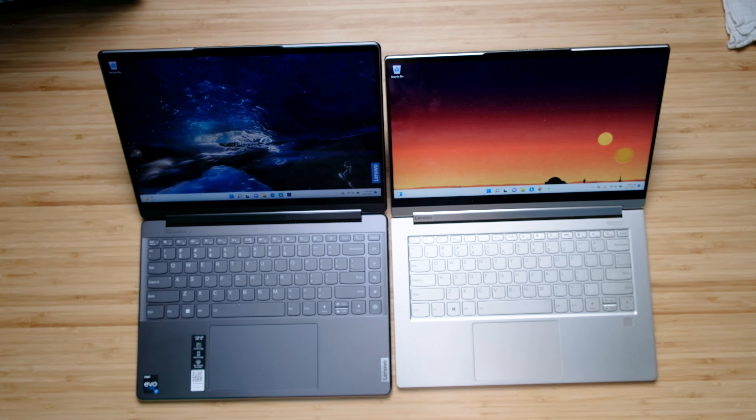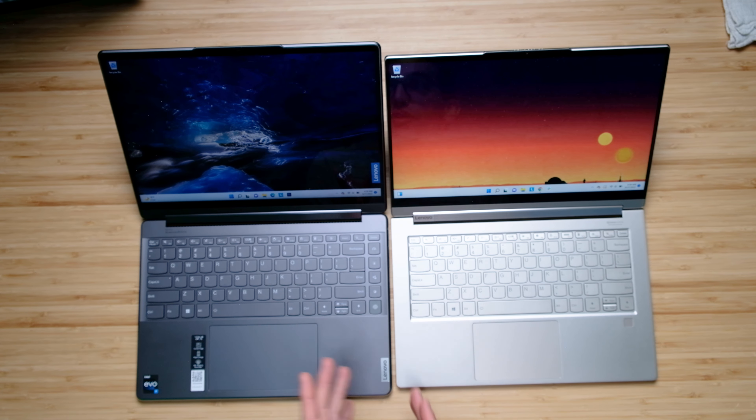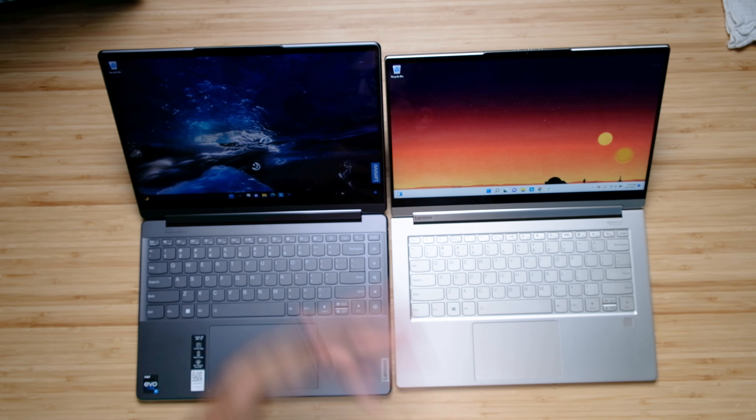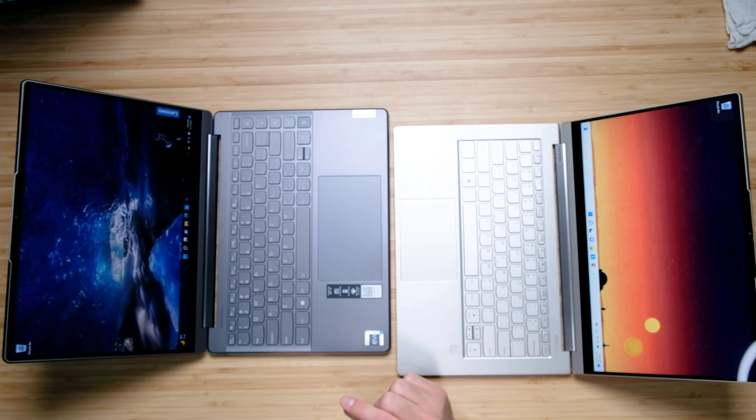Now with the laptops open, let's look at the keyboard decks. They've added an array of keys on the right side of the keyboard — you can quickly jump into performance mode, blur your background in a video call, or switch from light mode to dark mode right from the keyboard. It's very convenient. The next big thing is the massive trackpad compared to last year's model. If you're an on-the-go creator, that larger trackpad is a no-brainer.